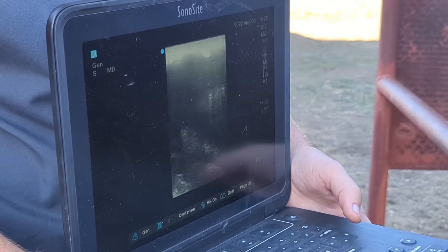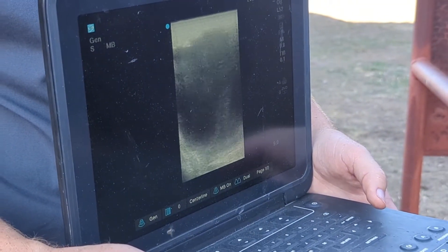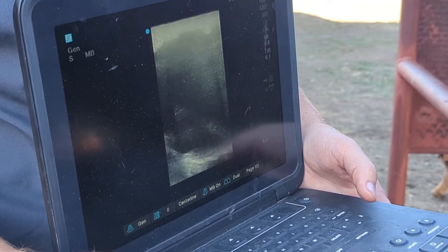That baby's laying right down there. It's not going to give me a view of its heart, but she's pregnant.